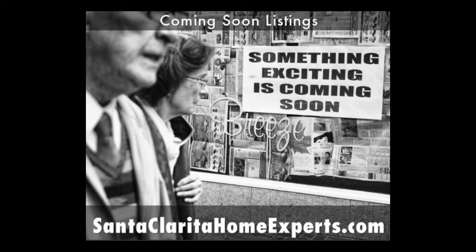Santa Clarita Valley, if you're not aware, is the next city just north of the city of Los Angeles in the San Fernando Valley. We do operate in full real estate functionality in the San Fernando Valley and other areas in Southern California as well. Today's going to be a presentation on coming soon real estate listings.